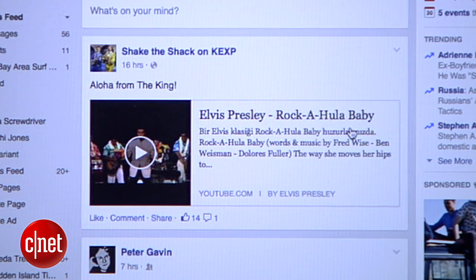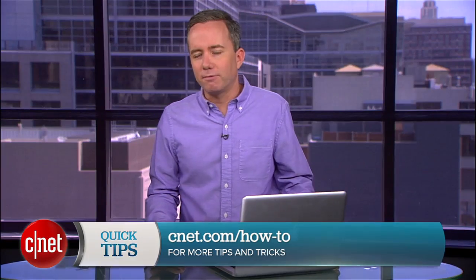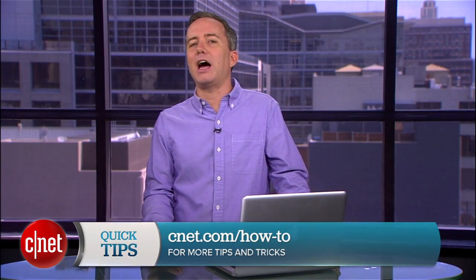So there you go. That's how to quickly save articles and links on Facebook so you can go back and read them later. For more quick tips like this, visit cnet.com slash how to.